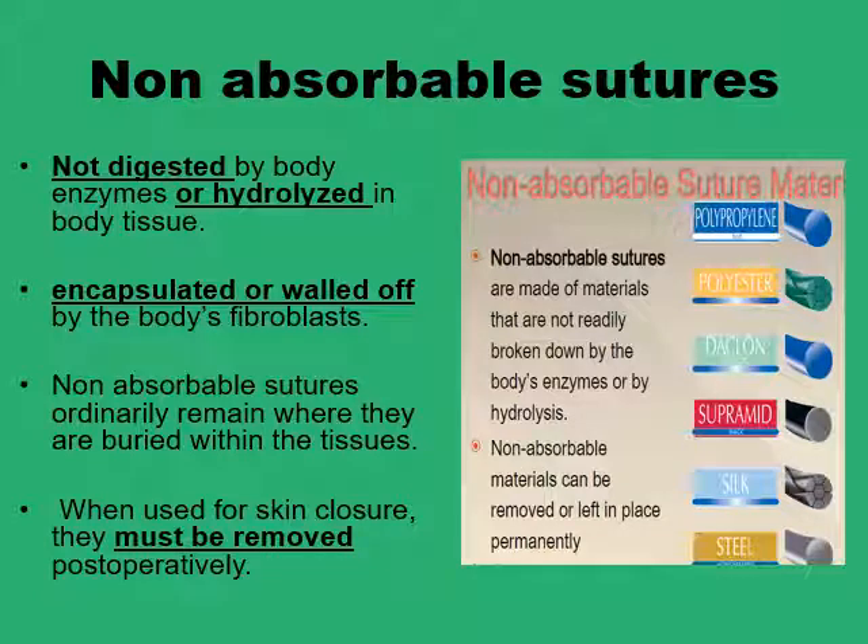The truly non-absorbable sutures like proline, polyester, and steel are fairly inert. They don't induce an inflammatory reaction once embedded inside tissues, and because there is no inflammatory reaction, they are not digested by the body, and they are not hydrolyzed by contact with body fluids or water either. So they actually just remain there. What the body does to them is to ward them off by encapsulating the foreign body material in a thin scar tissue.